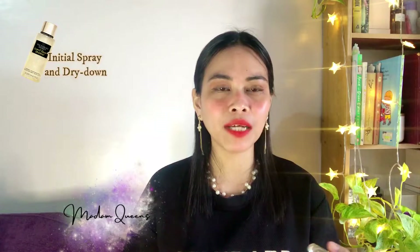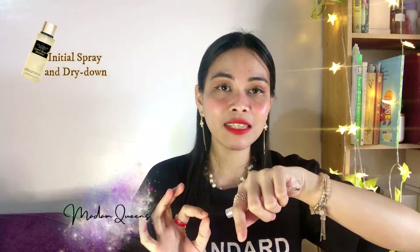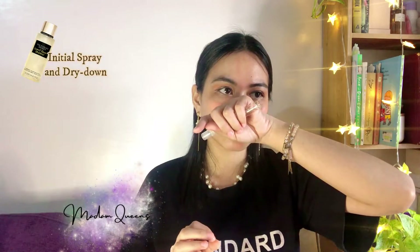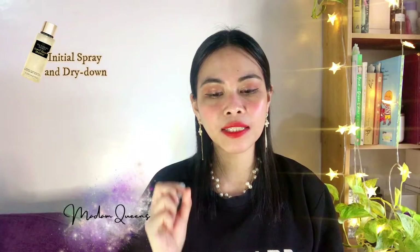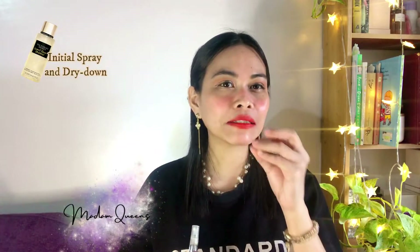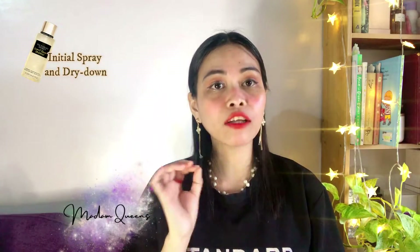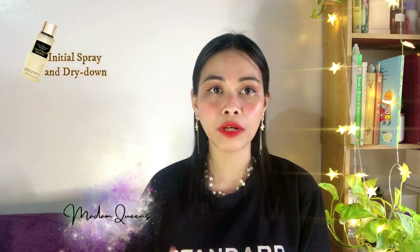Chamomile is an aromatic, herbal, green kind of note, but I'm not really getting that in the initial spray — the initial spray is straight up coconut, like coconut milk, with some vanilla warmness but not too much. For the dry down, I can now smell a hint of white floral — just a hint. This is definitely not a floral scent; it's more on the warm gourmand side. The two-to-three hour dry down is really beautiful.